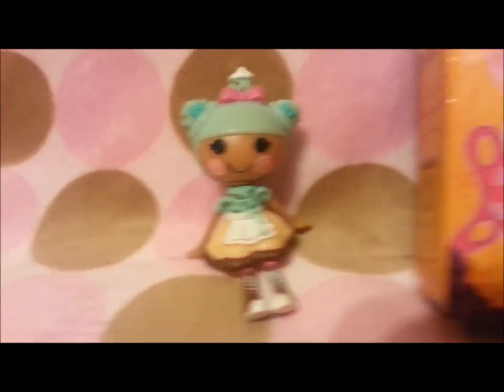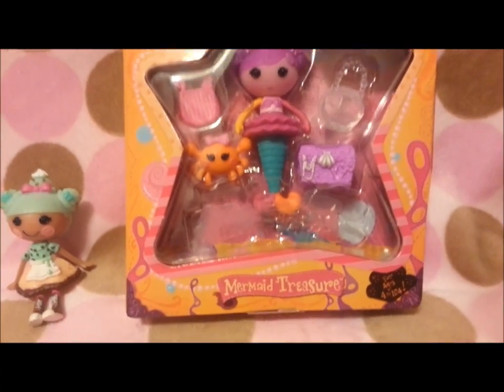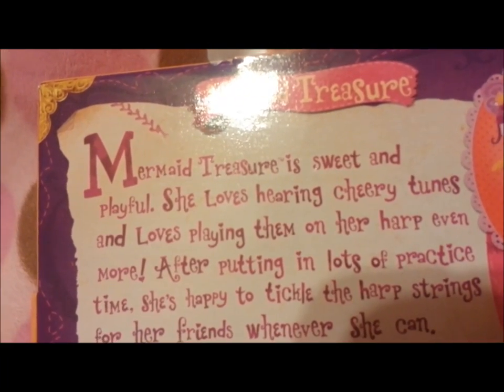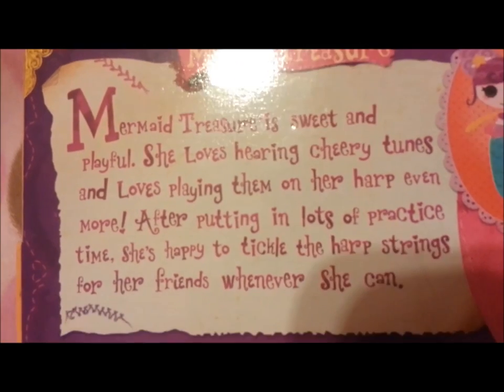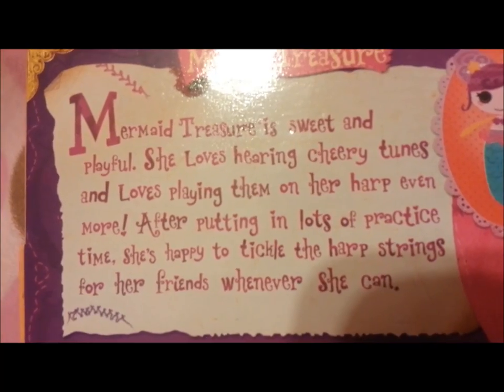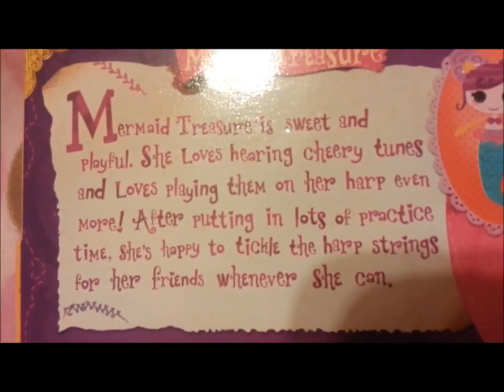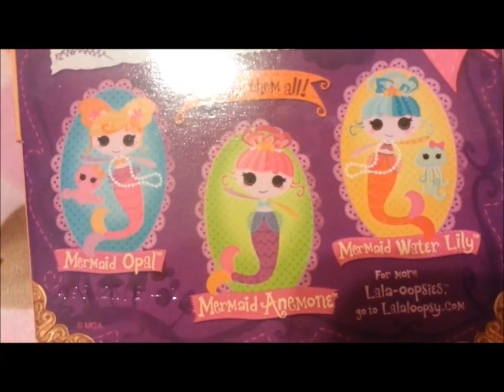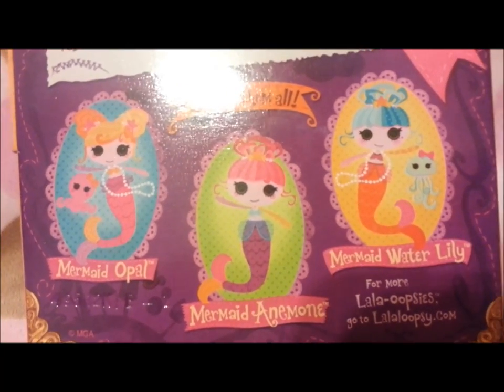Here's Mermaid Treasure. Mermaid Treasure is sweet and playful. She loves hearing cherry tunes and loves playing them on her harp even more. After putting in lots of practice time, she is happy to tickle the harp strings for her friends whenever she can. And here are the rest of the three Lala Oopsie Mermaids that you can collect, which I have them right here.